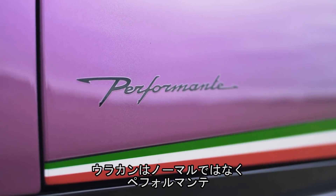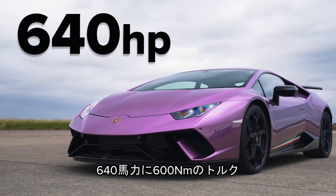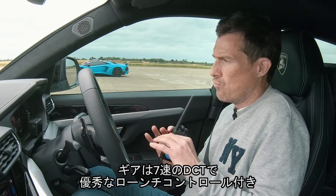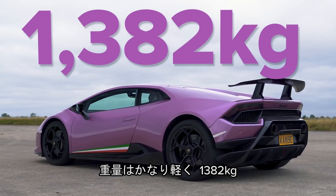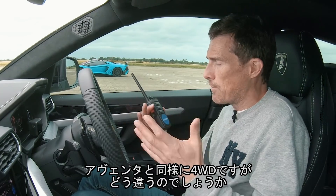Now the Huracan isn't just any Huracan — that's a Performante. It has a 5.2 litre naturally aspirated V10. It's got 640 horsepower and 600 newton metres of torque. It's also got a seven speed automatic gearbox but that has dual clutches. Really good launch control system in that car. It's pretty light as well — 1,382 kilos. Four wheel drive as well, just like the Aventador.